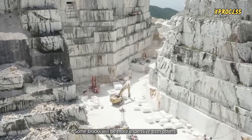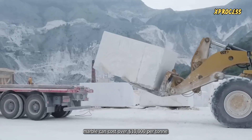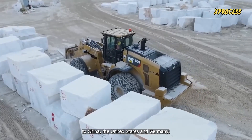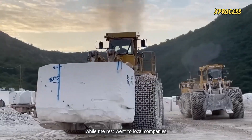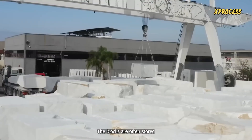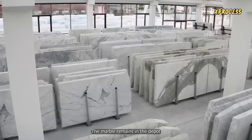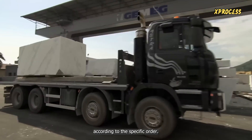Some blocks will be more expensive than others. For example, a slab of calicotta marble can cost over $10,000 per ton. Last year, 1.2 million tons of blocks crossed the Italian border to China, the United States, and Germany, while the rest went to local companies and artisan workshops scattered along the coastal villages of western Tuscany. The blocks are often stored outdoors in the block depot until the next phase of marble processing, remaining there until an order arrives requiring them to be cut according to the specific order.